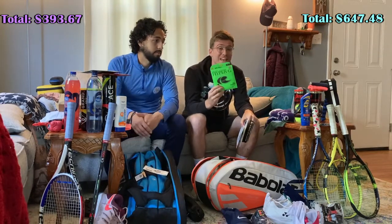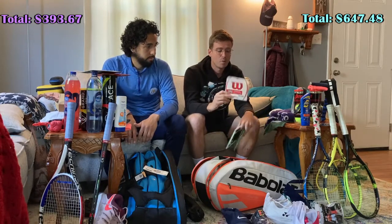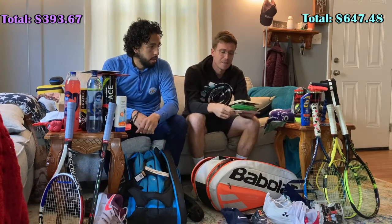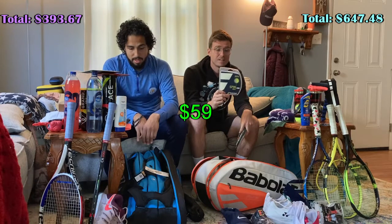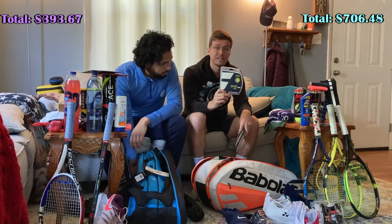Solinco Hyper-G — can't wait to throw this in the Dunlop SX. I've got a Wilson multi here — I do like multis for the arm friendliness, though I don't know if they'll fit well with my new racket. And then the Babolat RPM Blast. Can't express how much I'm looking forward to throwing these in.